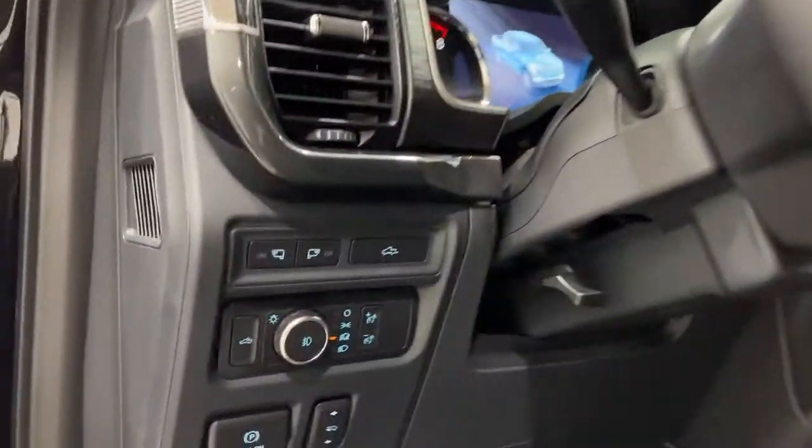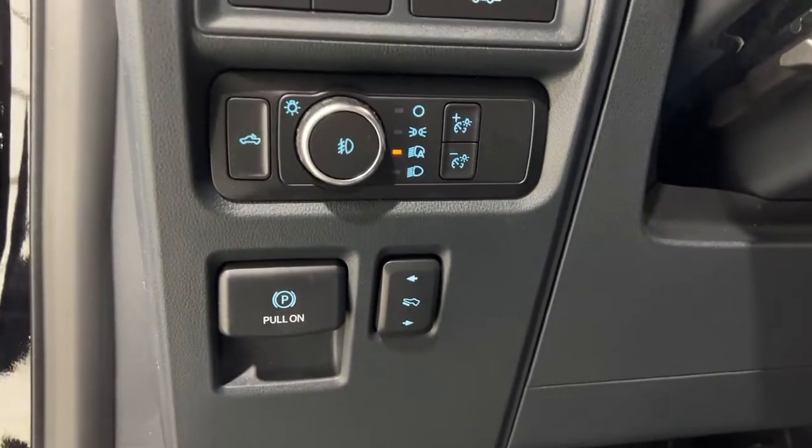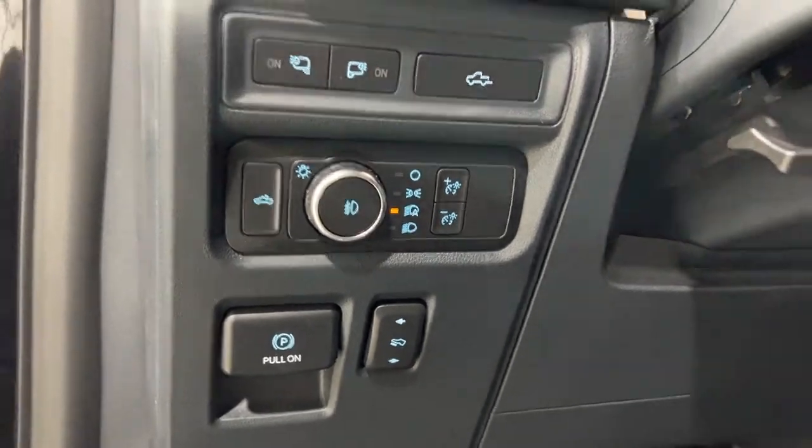To the left of the steering wheel you get your mirror lights, your tailgate release, your truck bed lighting, your headlight controls and fog lights, electric parking brake, and your power adjustable foot pedals.